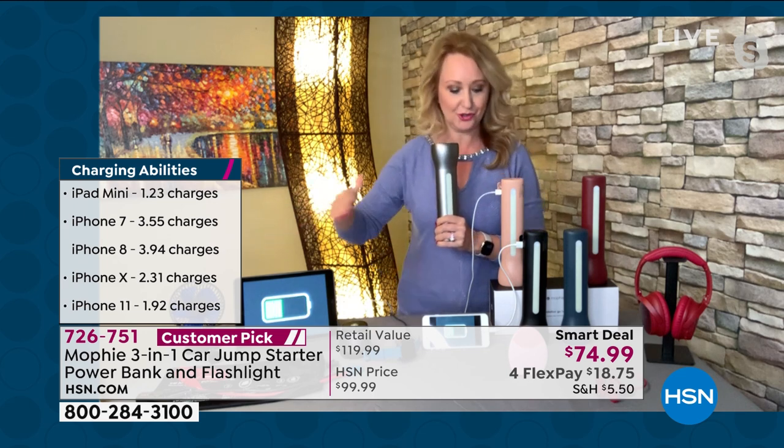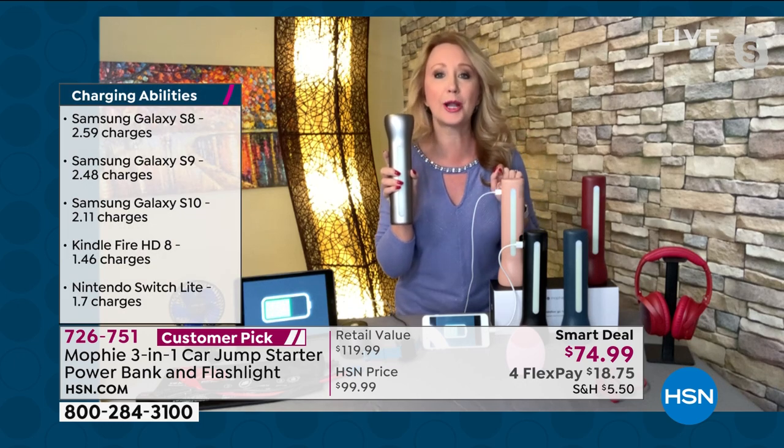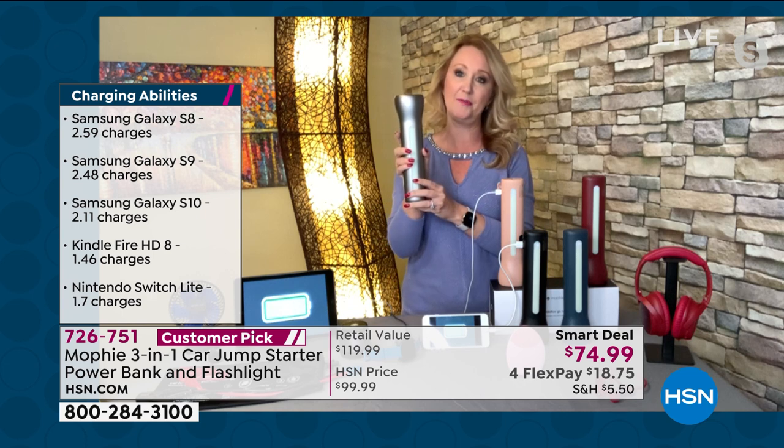This is also your device charger. I'm charging my tablet, charging my cell phone, charging my Bluetooth headphones, charging my beauty tools, charging my Fitbit. All of these different devices can be charged. I can charge my cell phone completely with my Mophie flashlight two and a half times. If you have an iPhone 8, you can charge your phone four complete times before you have to plug in the Mophie.